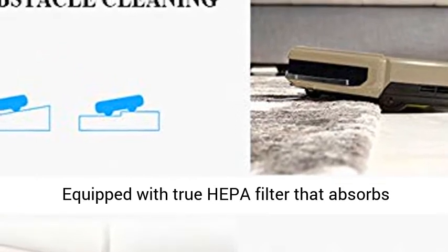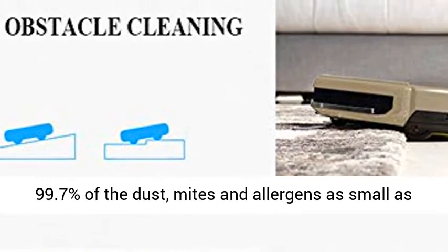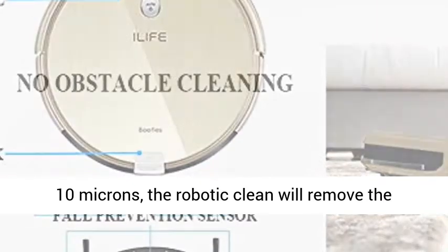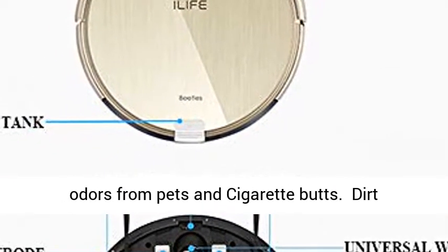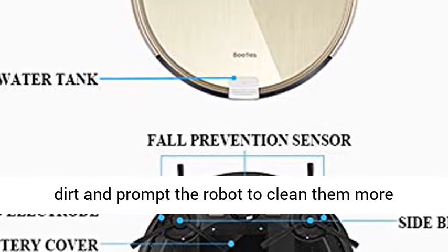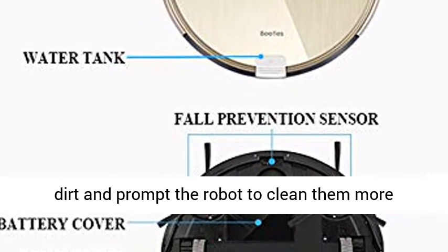Equipped with a true HEPA filter that absorbs 99.7% of dust, mites, and allergens as small as 10 microns. The robotic cleaner will remove odors from pets and cigarette smoke. Dirt detect sensors recognize concentrated areas of dirt and prompt the robot to clean them more thoroughly.